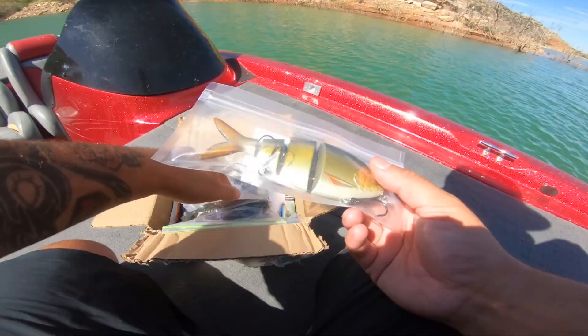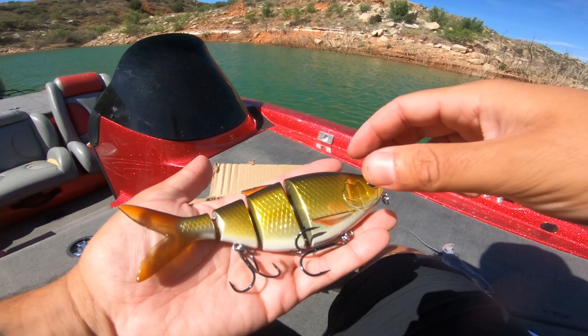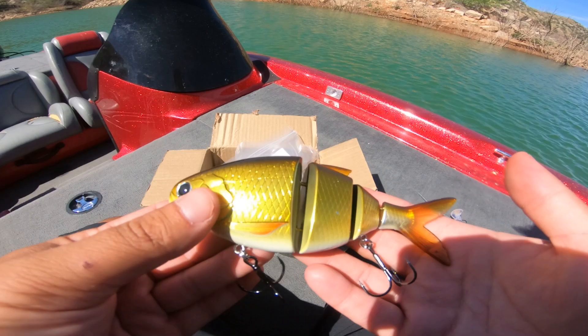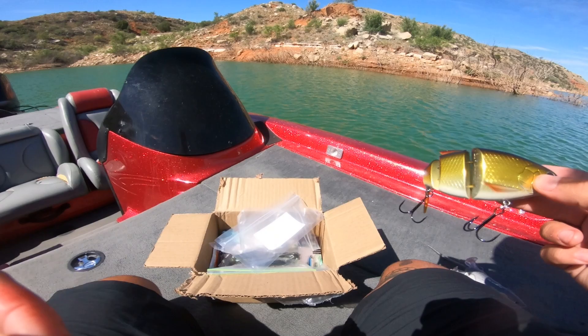Next up we've got the Bio Gizzard Shad. Look at the detail on this — the scales, everything about it, the segments. It's absolutely beautiful. We do have a lot of carp in this lake always swimming around, but throwing this at bass, I bet this thing will get eaten up no problem.